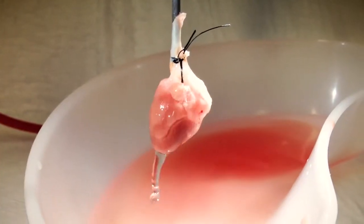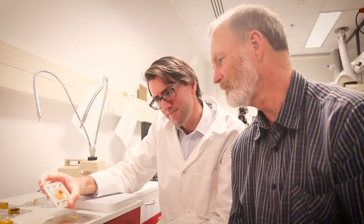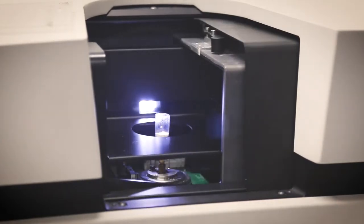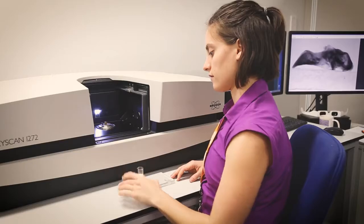Our researchers conduct carefully controlled experiments to test and validate our innovative heart modelling techniques. This requires specialised tissue imaging techniques such as micro-CT to quantify the muscular architecture of the heart in exquisite detail.